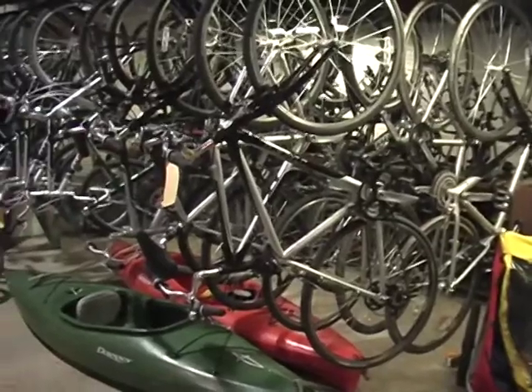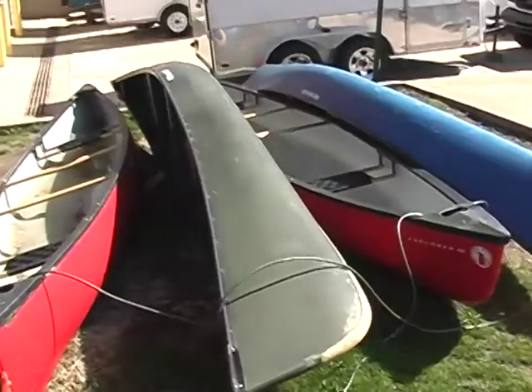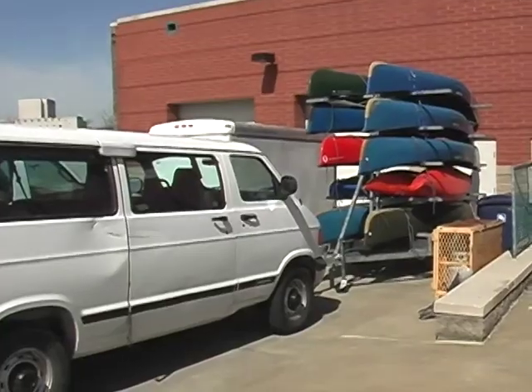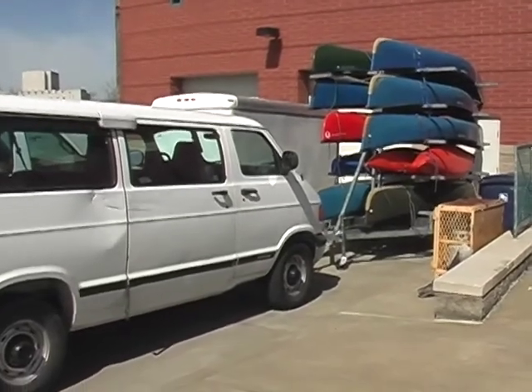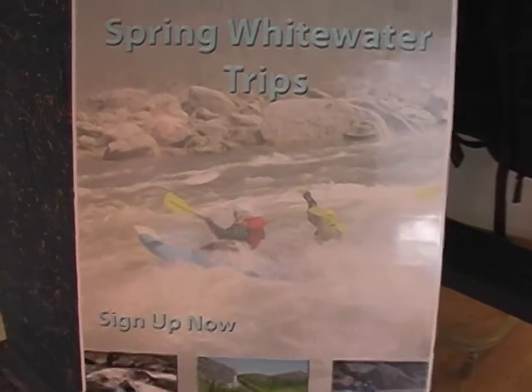The second thing we do is we have gear — backpacks, canoes, sleeping bags — basically everything that you could need for going on an outdoor trip. And the third thing we do is we go out and we take trips.